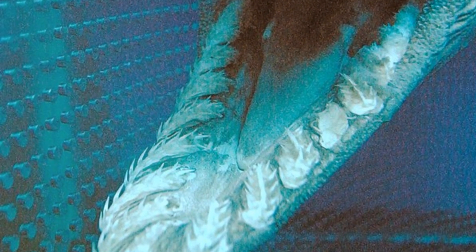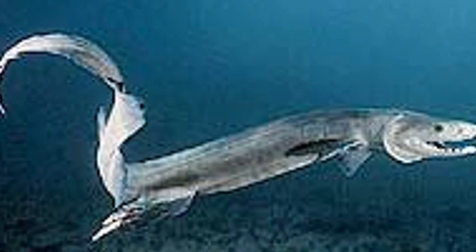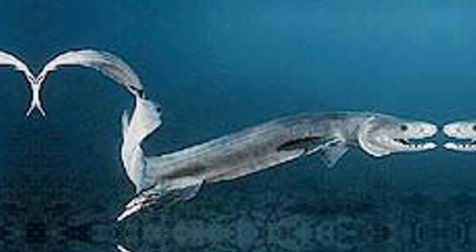The Frilled Shark's teeth are small and sharp, resembling needles. This design is perfect for gripping slippery prey, making it difficult for captured animals to escape. The arrangement of these teeth allows the shark to secure its meal efficiently, ensuring a successful hunt.